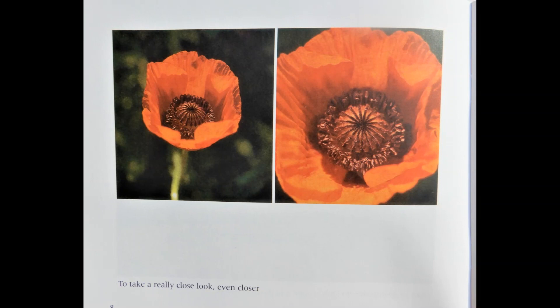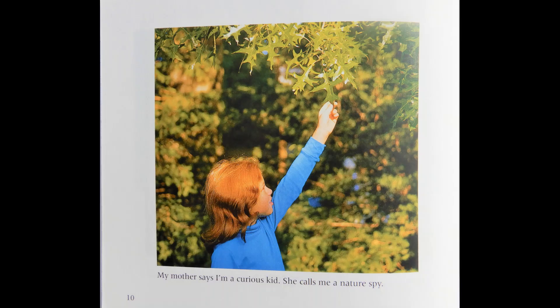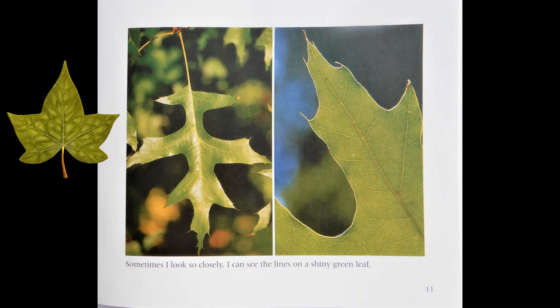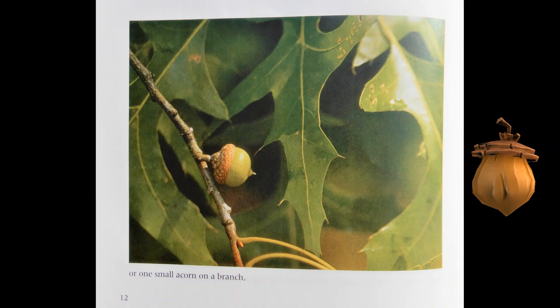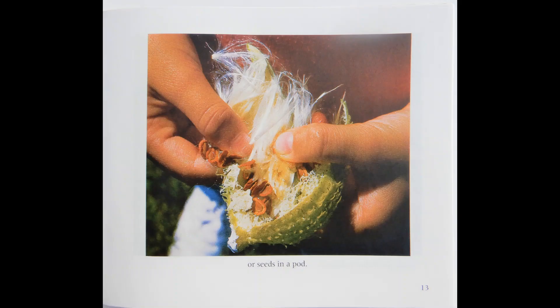To take a really close look — even closer and closer. My mother says I'm a curious kid. She calls me a nature spy.